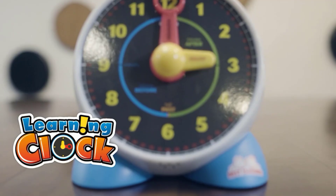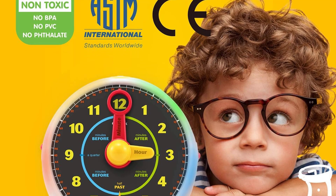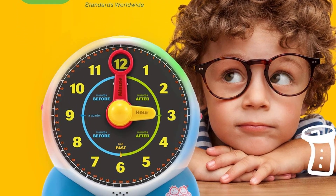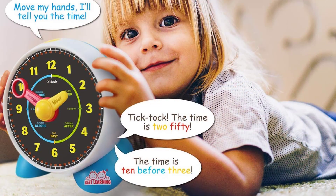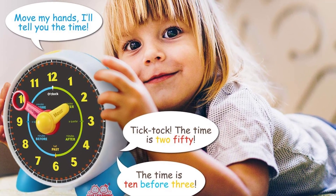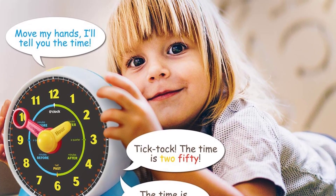The colorful clock face design uses a variety of visual elements to help kids absorb and understand time-related concepts such as before and after, and the breakdown of the hour into common units such as halves, quarters, and minutes. Learning Clock is sturdily made and incredibly easy to use, making it a wonderful toy.